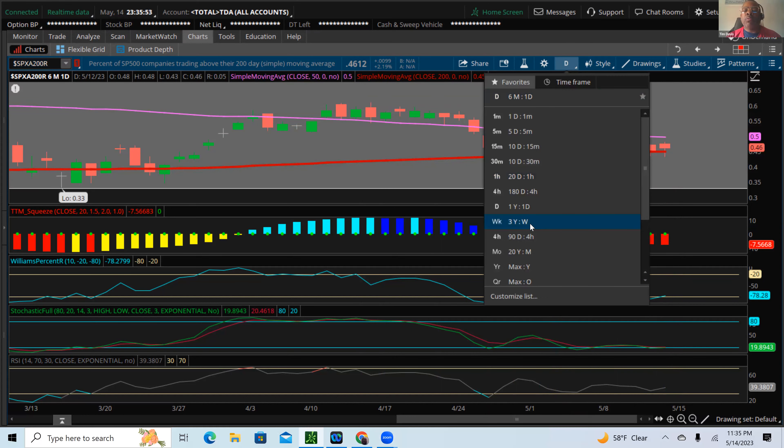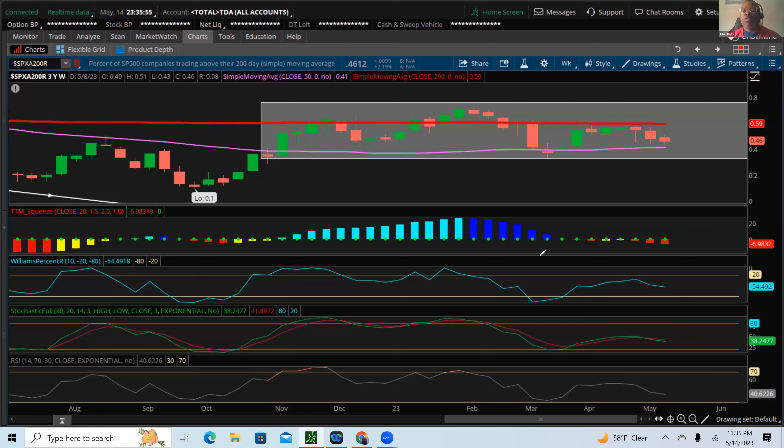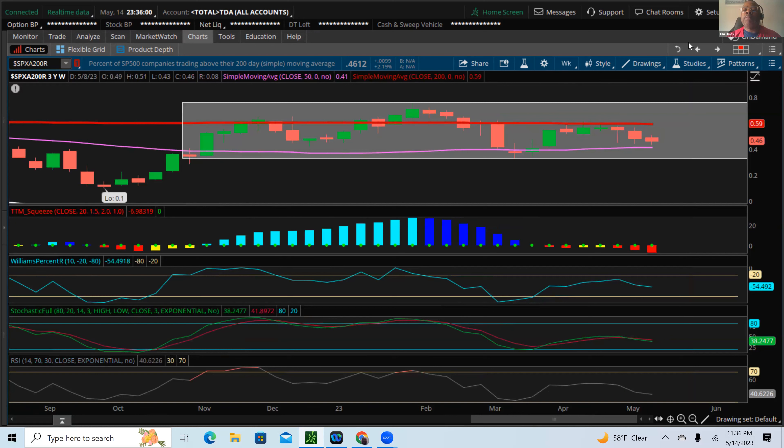Here's the weekly chart of this tool, and I definitely want to point this out because I think it takes precedence over the daily. The full stochastics look like they want to turn lower, the Williams percentage is already heading lower, and RSI also looks like it wants to continue heading lower. We are very close to a drop below our 50-day moving average on a weekly chart — that is negative, negative sentiment for our market.